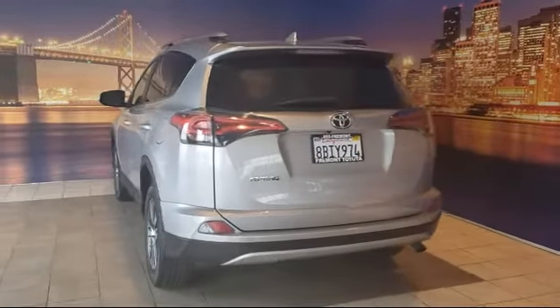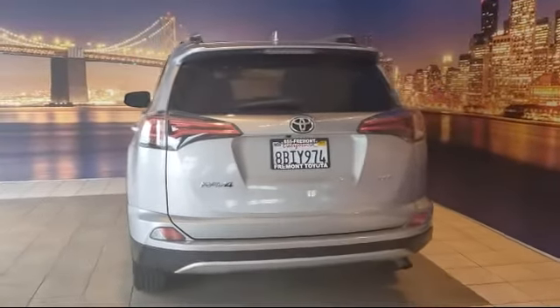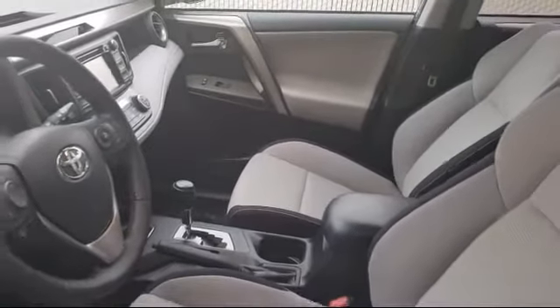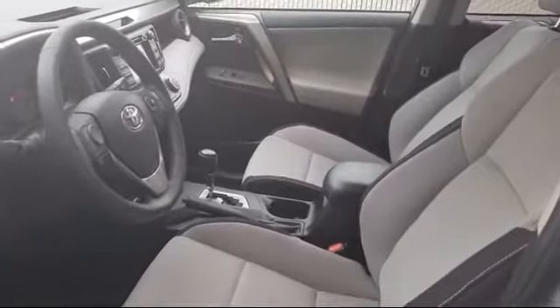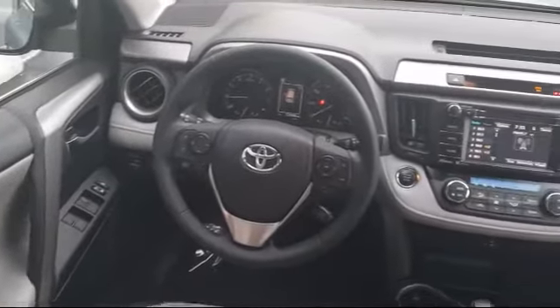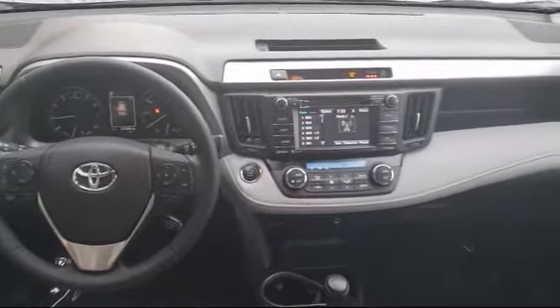As one of the top California Toyota dealers, we have a huge selection of new and used vehicles from which to choose. Fremont Toyota customers enjoy special vehicle offers every day, and we offer top-level service and parts and outstanding financing options, making Fremont Toyota a great place to buy your next vehicle.